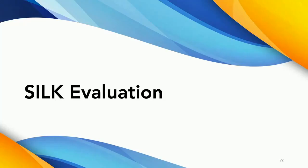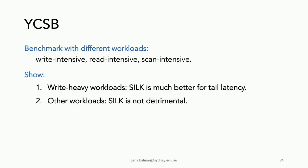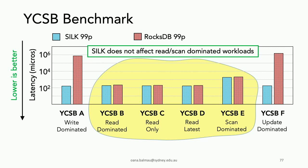For evaluation, we implemented SILK on top of RocksDB and the project is open source. Using the YCSB benchmark with different workload types — write-intensive, read-intensive, scan-dominated — the goal is to show that for write-dominated workloads SILK reduces latency, and for other workloads SILK doesn't hurt. This plot shows 99th percentile latency on the Y-axis and the six YCSB core workloads on the X-axis. In the two write-dominated workloads, SILK decreases latency by up to four orders of magnitude; in the rest, SILK has little effect.